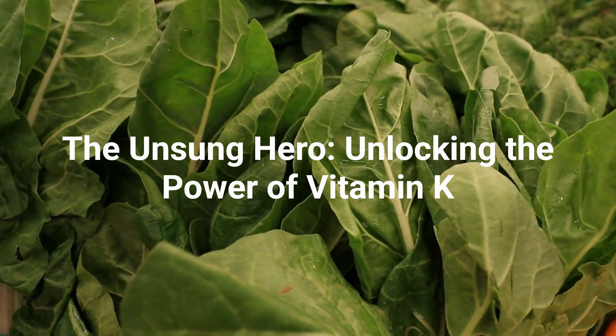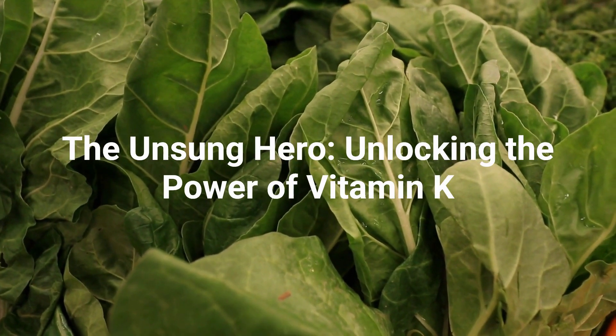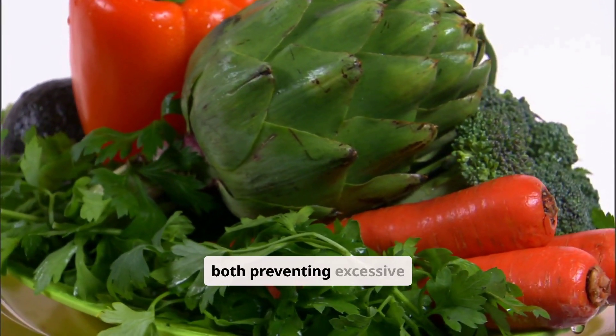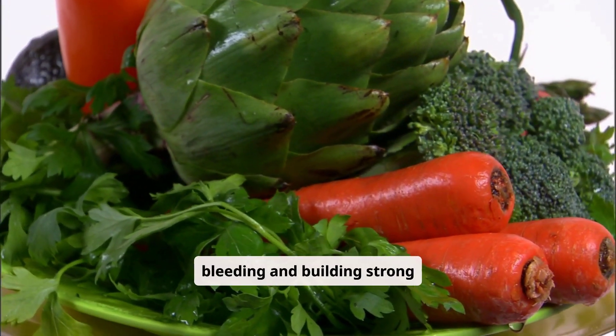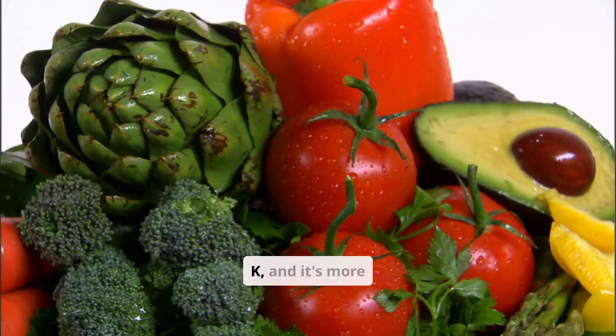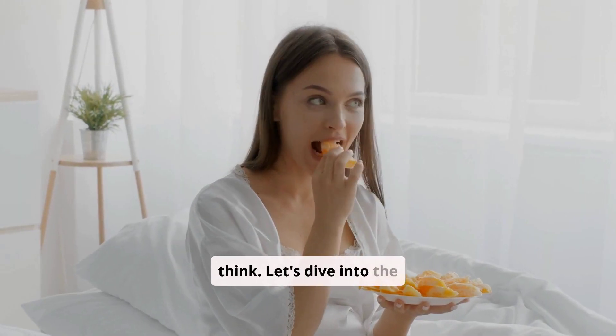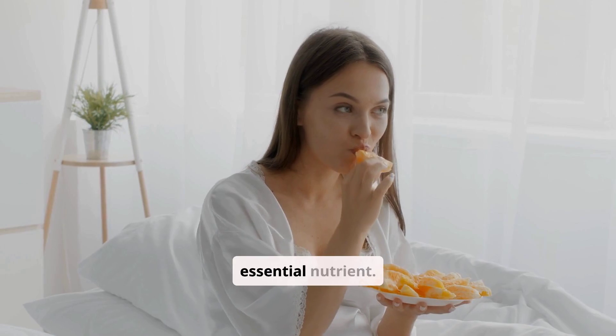The Unsung Hero: Unlocking the Power of Vitamin K. Did you know a single vitamin plays a crucial role in both preventing excessive bleeding and building strong bones? It's vitamin K, and it's more vital than you might think. Let's dive into the fascinating world of this essential nutrient.